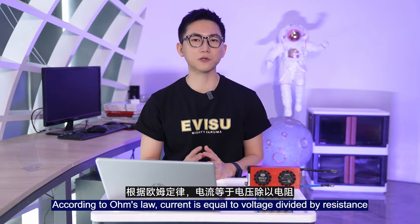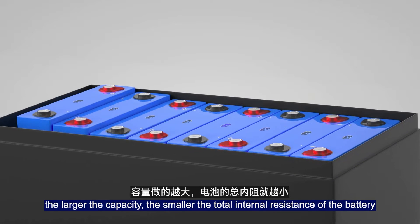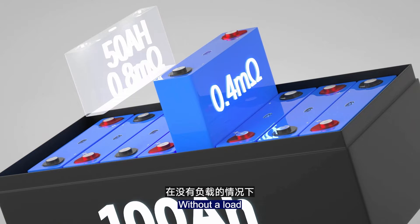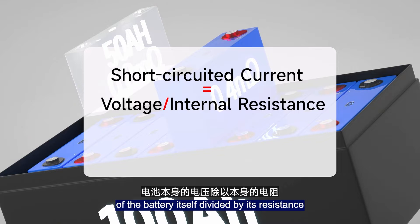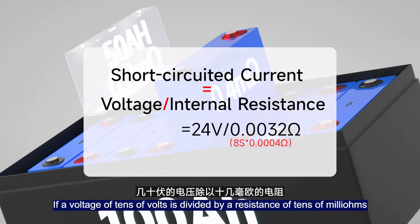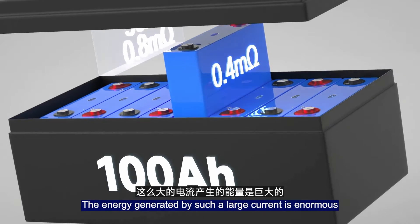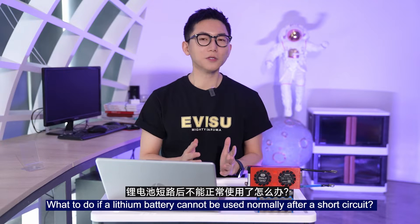According to Ohm's law, current is equal to voltage divided by resistance. In lithium batteries, the larger the capacity, the smaller the total internal resistance of the battery. Without a load, the short circuit current equals the battery voltage divided by its internal resistance. If tens of volts is divided by a resistance of tens of milliohms, the current can easily reach tens of thousands of amperes. The energy generated by such a large current is enormous and extremely dangerous.